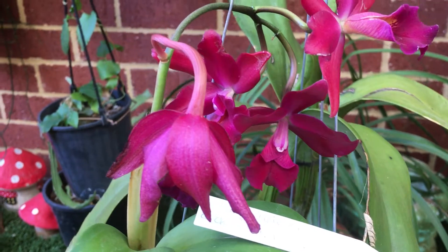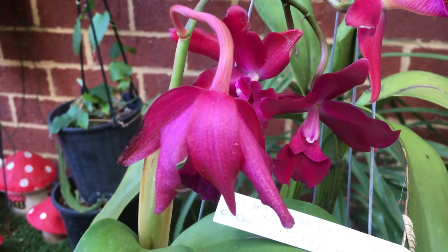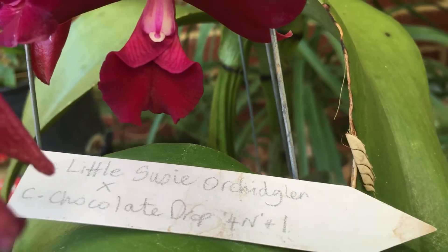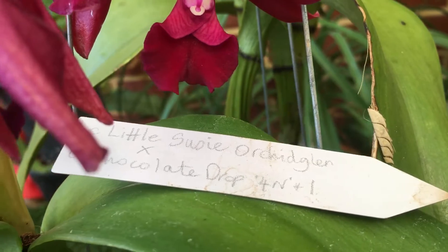Good morning YouTube all over the world. It's Lynne from Perth in Western Australia. Here we are looking at Catlea Little Susie Orchid Glen by Catlea Chocolate Drop 4N.